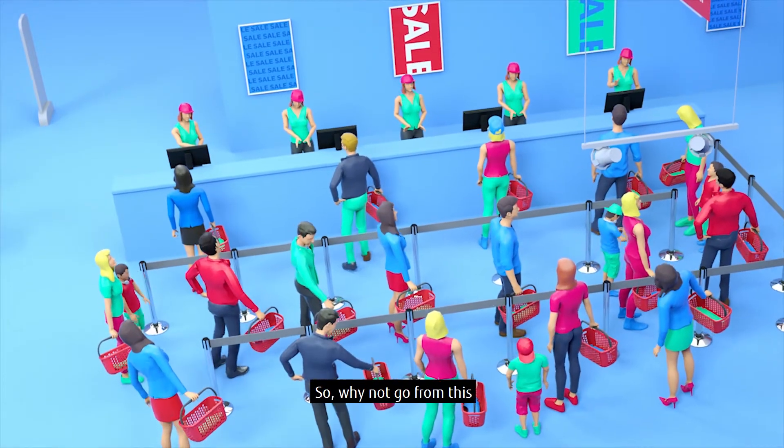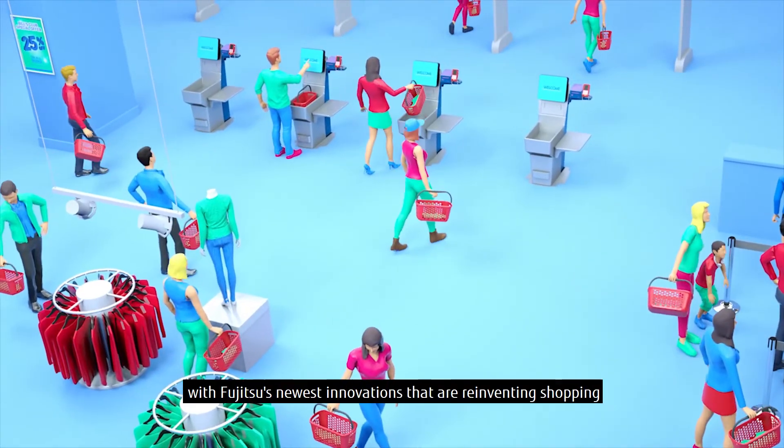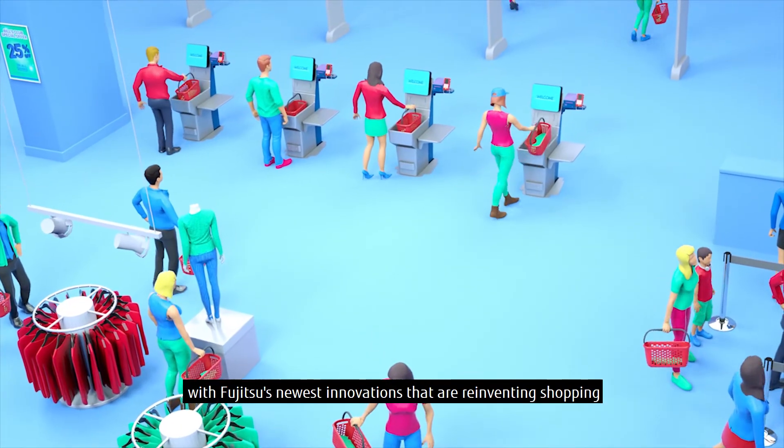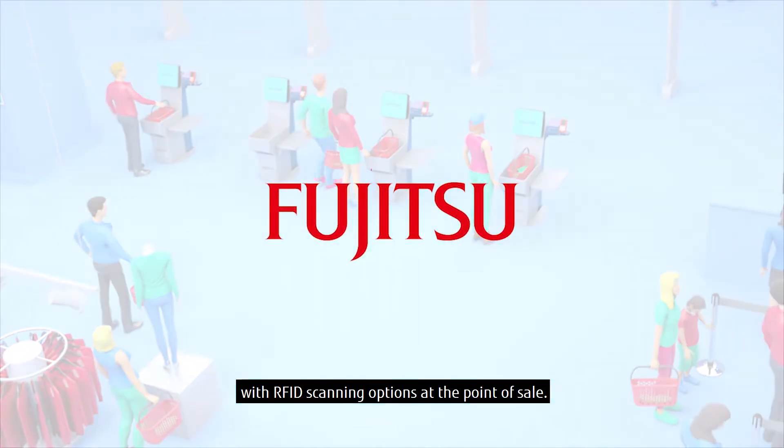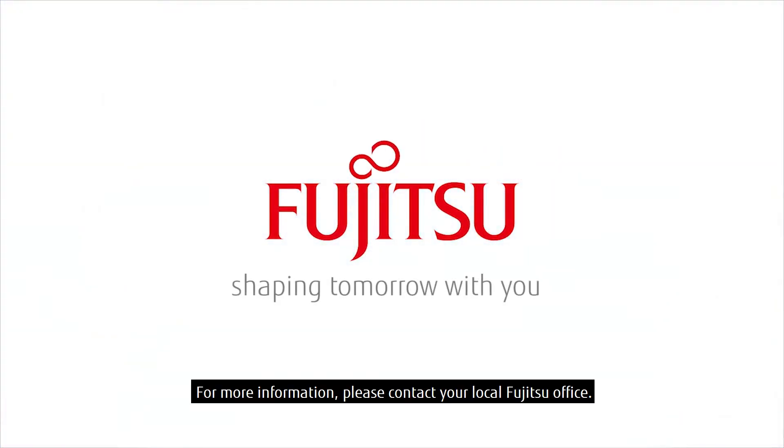So, why not go from this to this with Fujitsu's newest innovations that are reinventing shopping, with RFID scanning options at the point-of-sale. For more information, please contact your local Fujitsu office.